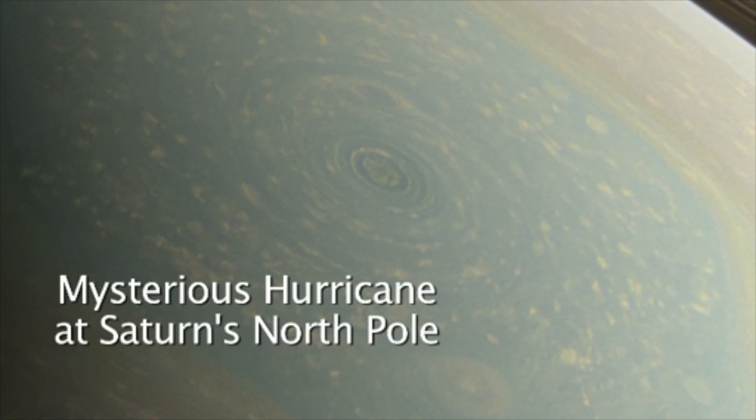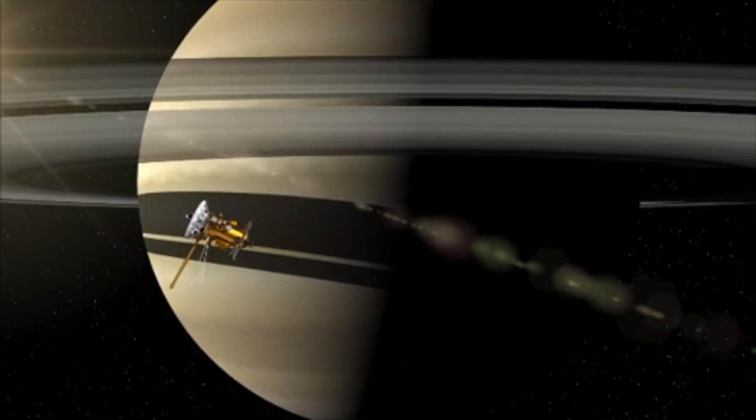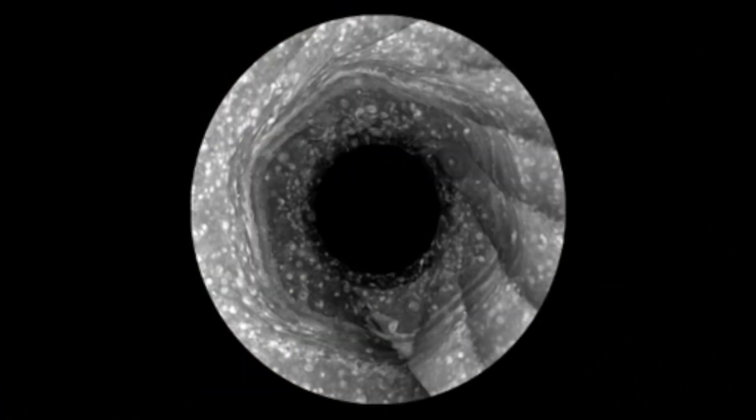Hi, I'm Andy Ingersoll, a member of the Cassini imaging team. Cassini has been in orbit around Saturn for nine years, and we've been following this hexagon which surrounds the North Pole.